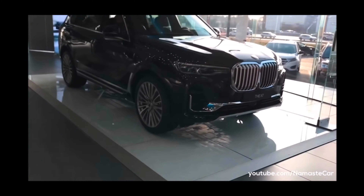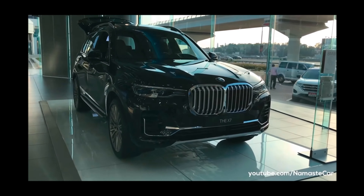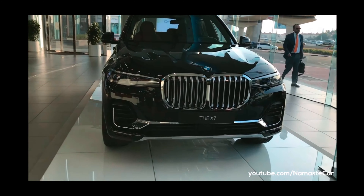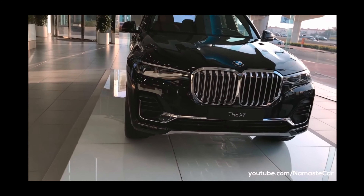Hey guys, this is Hidura and welcome back to another episode of C. In today's video, we are going to do the review of one of my most expensive reviews, which is the BMW X7. So without wasting time, let's begin the video.